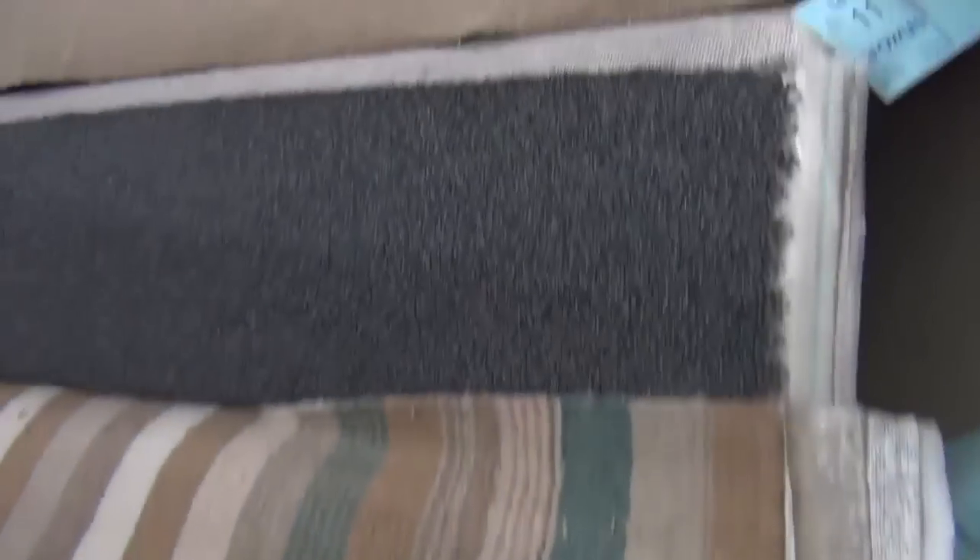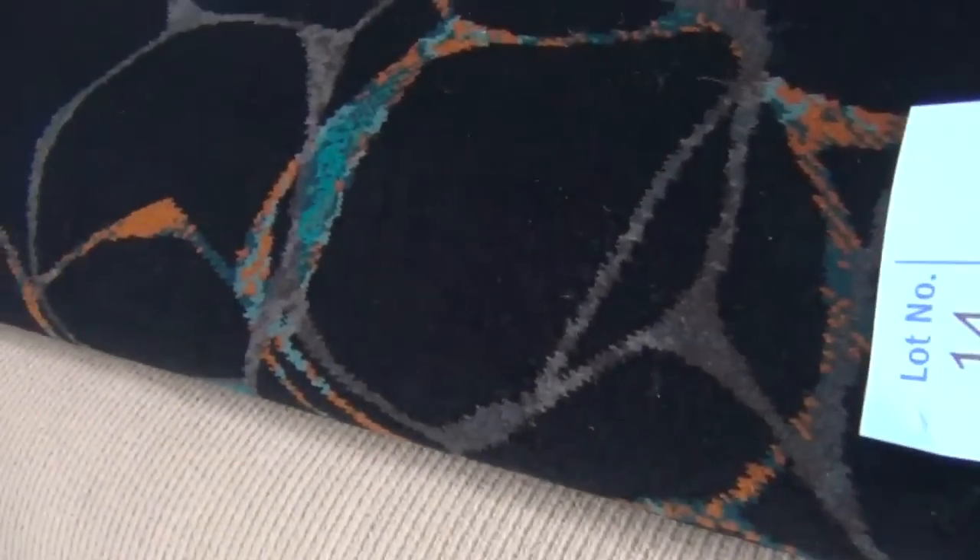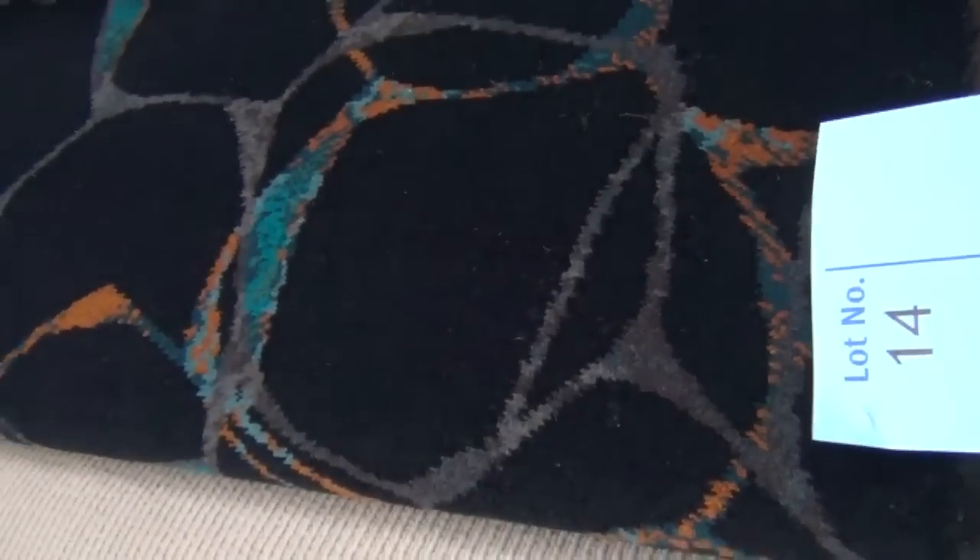We'll start off with our rolls and offcuts. These are the great little room sizes — we've got a really good mix here. There's all sorts of nylons and wools, plushes and twist piles. We've even got some woven Axminster carpet tomorrow.